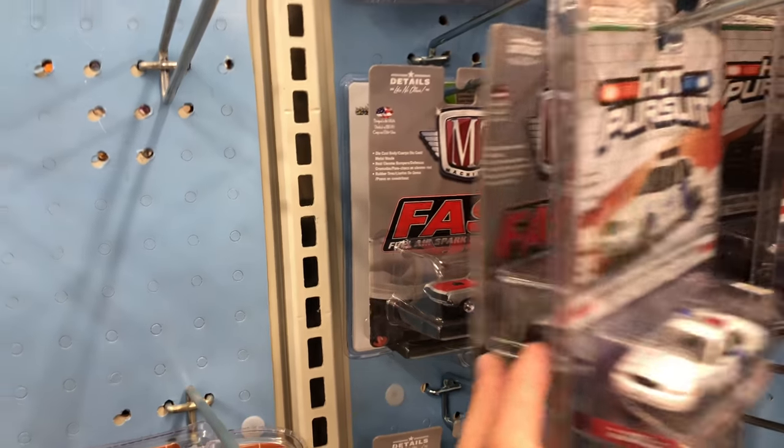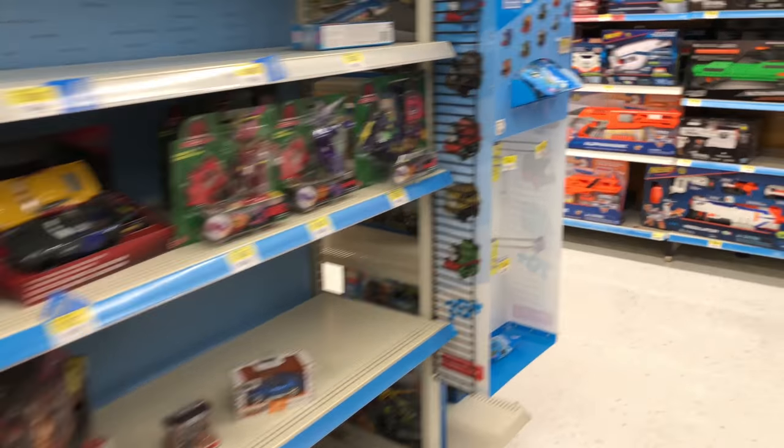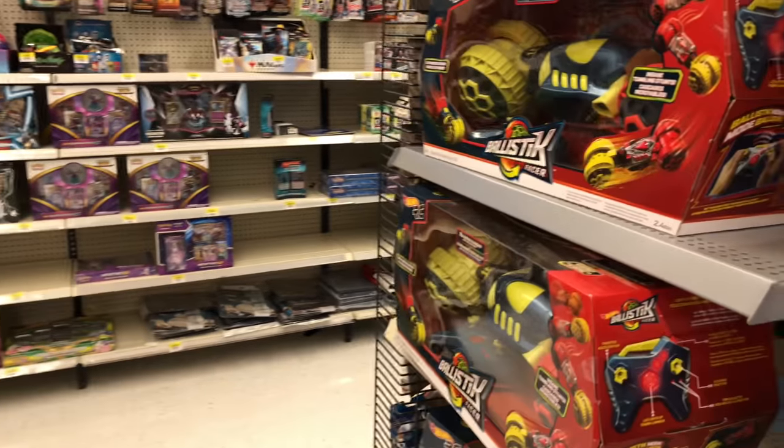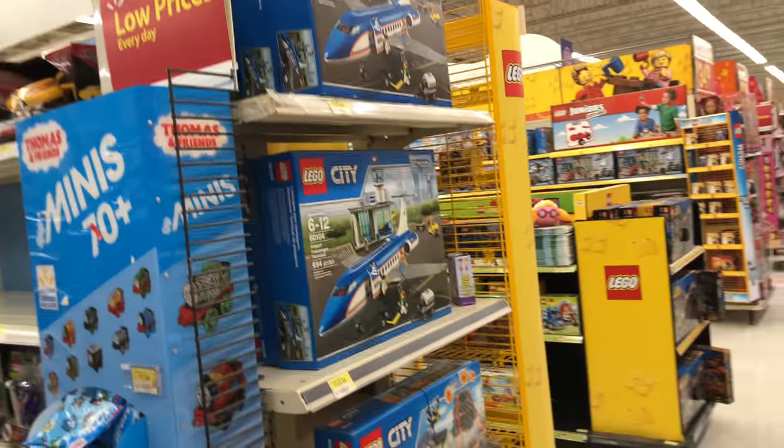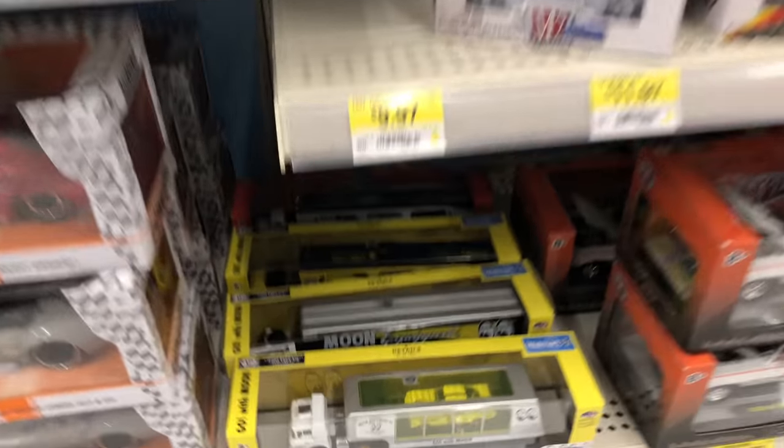We've got these Pursuit M2 - more cars in here. Let's see if there's anything around the corner. Sometimes at the back they always put cars. No, nothing this time - just some Lego bits and stuff like that. So we'll leave those ones for now.